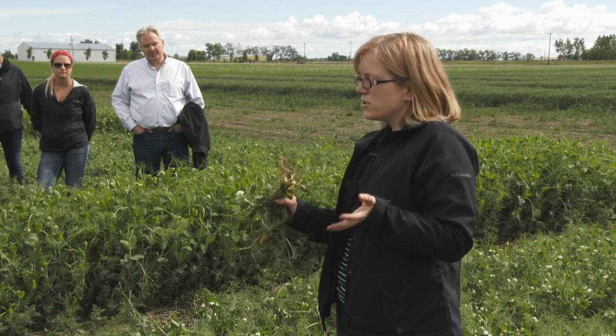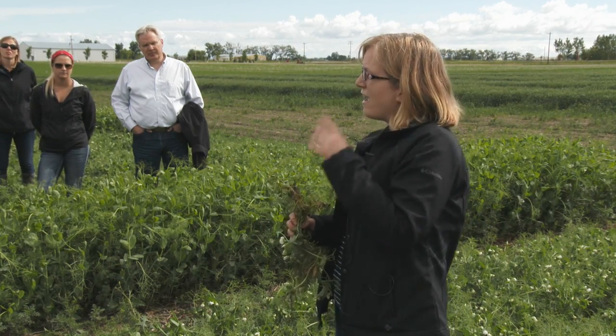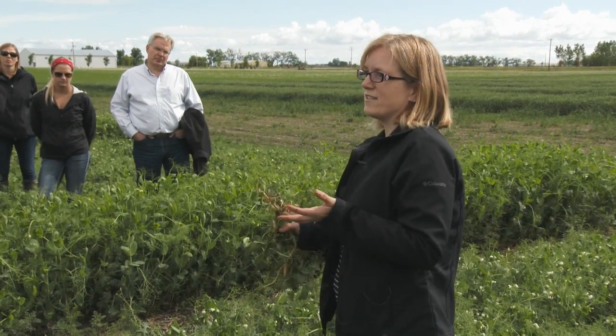We went out in the first two weeks of July and the results were quite shocking, because what we found was that 98% of the fields we visited had an instance of pea root rot.